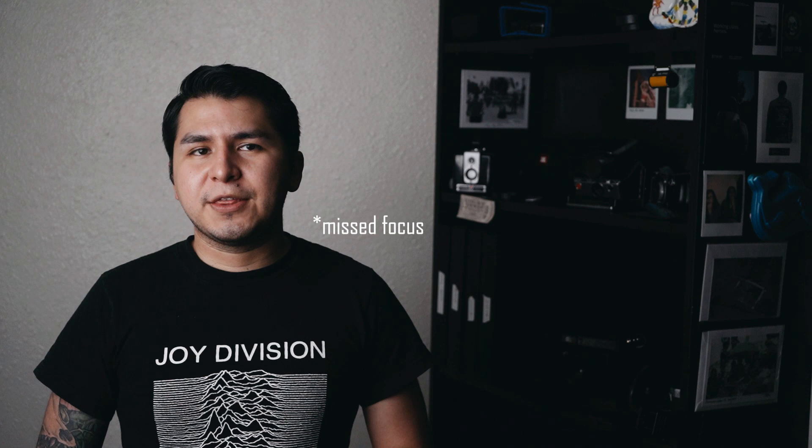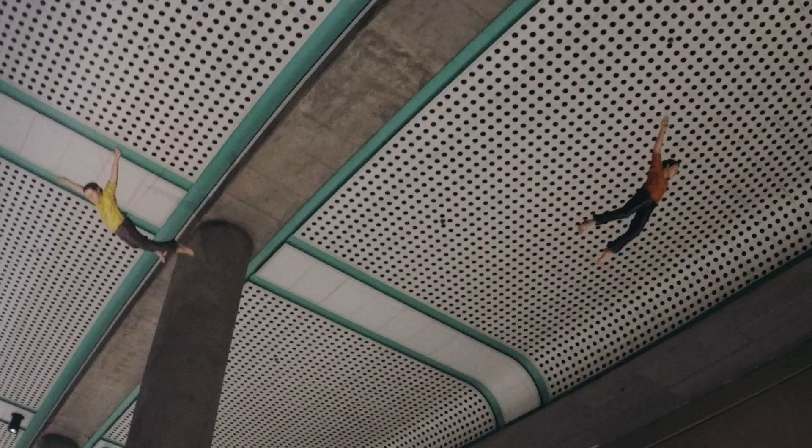However, I still tried to get the shot, though I obviously missed focus — a theme that would bleed from my channel's content onto this video.